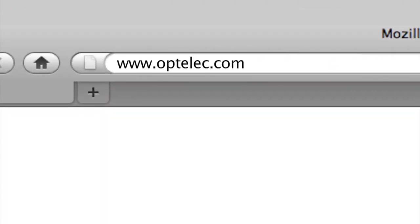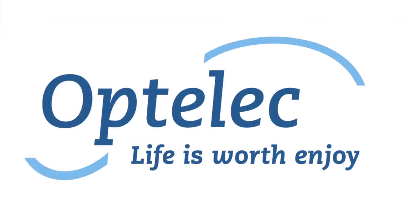Would you like to know more? Please visit our website at www.optilic.com. Optilic — life is worth enjoying.